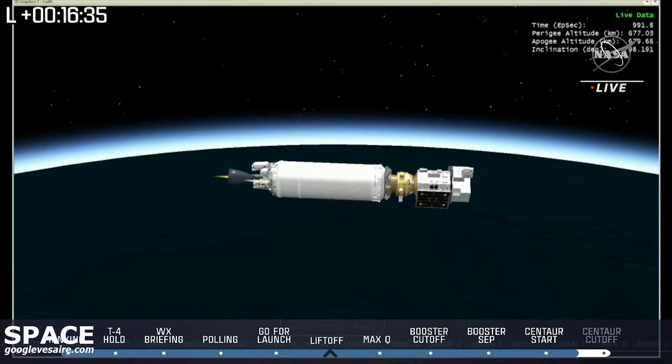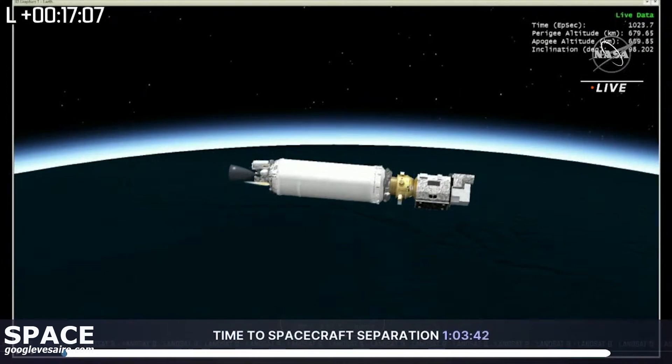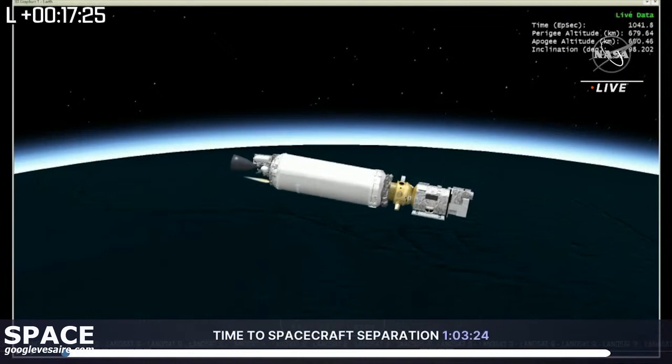And we have MECO — main engine cutoff. Body rates look good. Vehicle is now recovering from the shutdown transients. We just got confirmation from United Launch Alliance commentator Patrick Moore of main engine cutoff. So Landsat 9 and the Centaur will coast for a bit, and then we're about an hour and three minutes from Landsat 9 separation. We have removed our progress bar with the milestones and now have a new progress bar showing the time to spacecraft separation — currently set at an hour and three minutes. We'll send it back out to the hill.